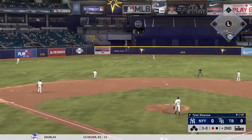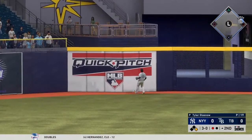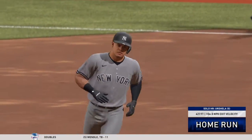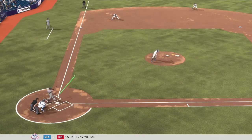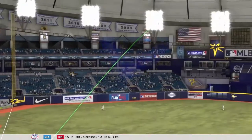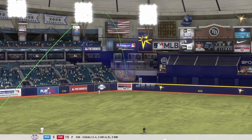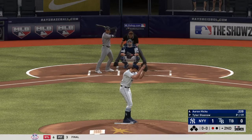Swing and a long drive, high in the air and deep to center field — see you later, over the wall, a home run! That's the danger of falling behind three-and-oh on the count. Everyone in the ballpark knows you have to groove one over the plate, including the batter. The guy on the mound was hoping he was taking, but he was given a green light and made the most of it.